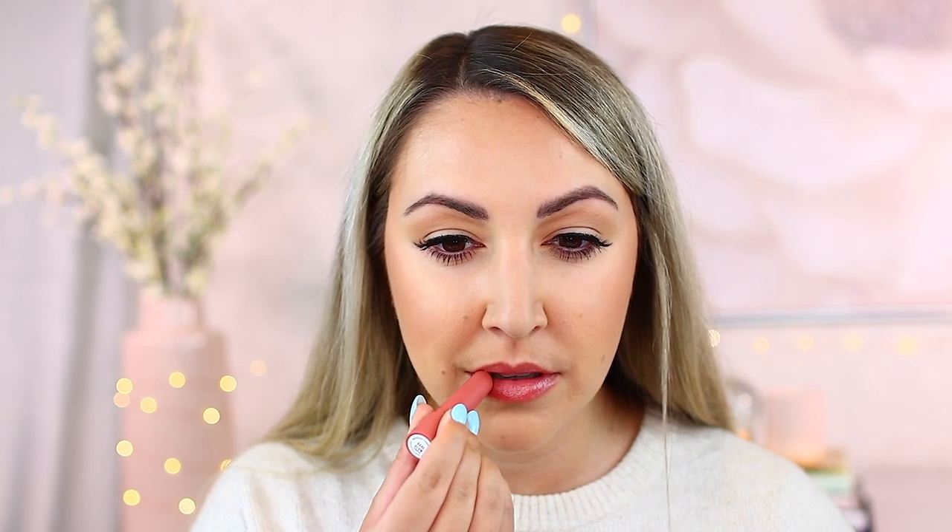The other issue is that the size of the bullet cylinder is too big, especially for the cupid's bow area, so when applying it to that portion of my lips I have to be very careful. Because it's such a balmy moisture-giving product I was hoping this would be something you could throw in your bag and apply on the go, but it gets quite messy around the bullet. I find I'm constantly smoothing excess product off the packaging every time I'm done.